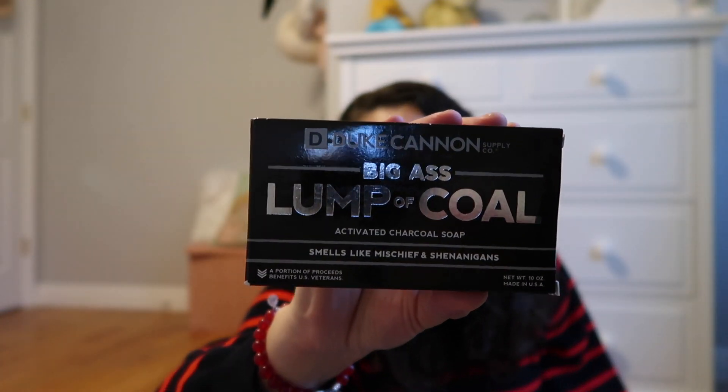Moving on to different soap I found at target — these are more gimmicky gifts, perfect stocking stuffers. This one literally says 'Big Lump of Coal,' which I thought was appropriate for Christmas time. This is by Duke Cannon, found in the men's section at Target. This one here is also by Duke Cannon, called Illegally Cut Pine — oh my gosh, this smells like true pine, absolutely delicious, a little bit on the masculine side. If you don't have time to order stuff online, you can totally go into Target — they have tons of awesome soaps. Go check out your local Target for soap stocking stuffers.